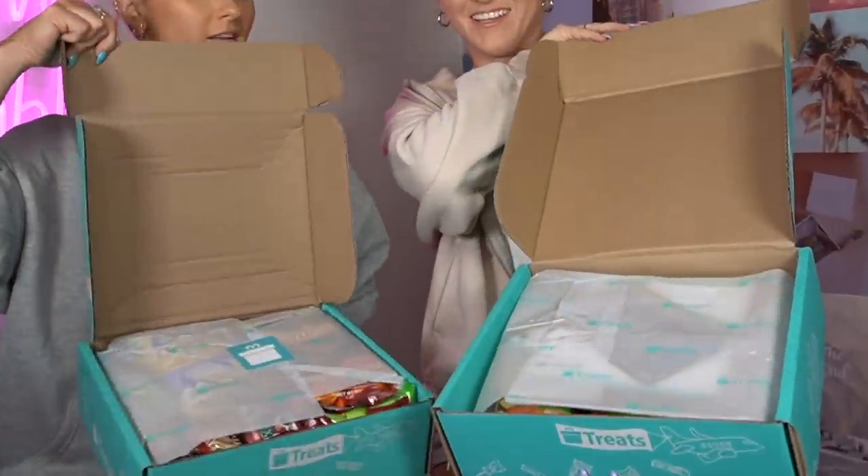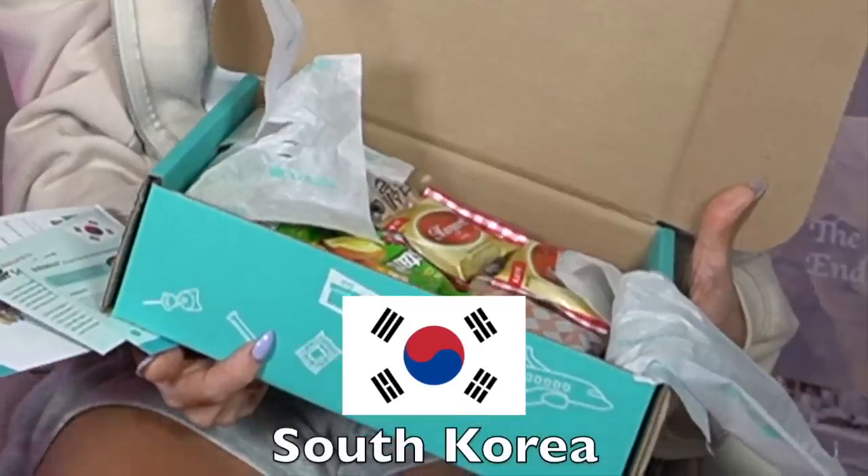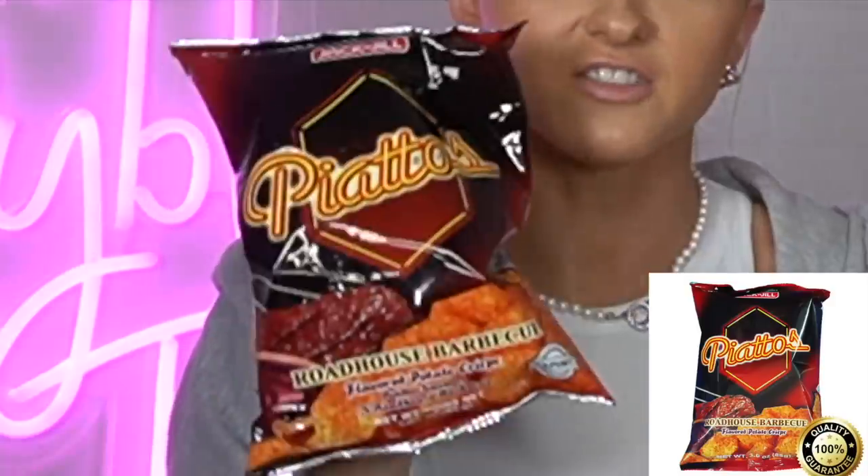Today we are trying this box of international snacks. My treats are from South Korea and mine are from the Philippines. The first snack we're going to try is Pachatos, roadhouse and barbecue roadhouse.